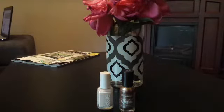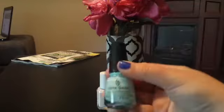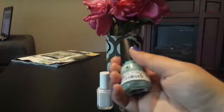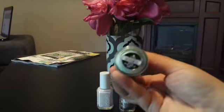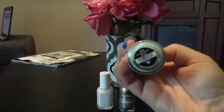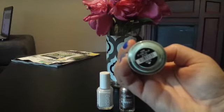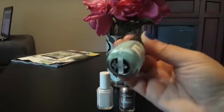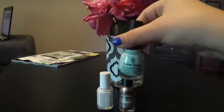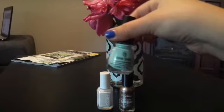Next I purchased the China Glaze in the color At Vase Value, color 1299. And I guess I went to Trade Secrets as well — forgot about that. It's a nice minty color.